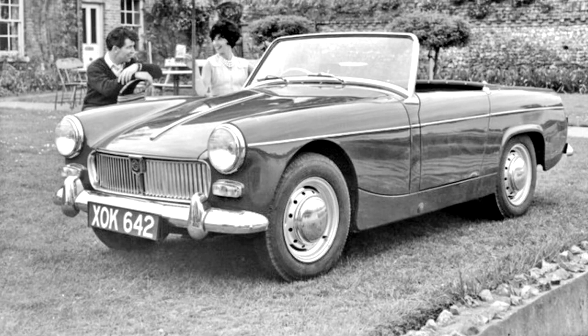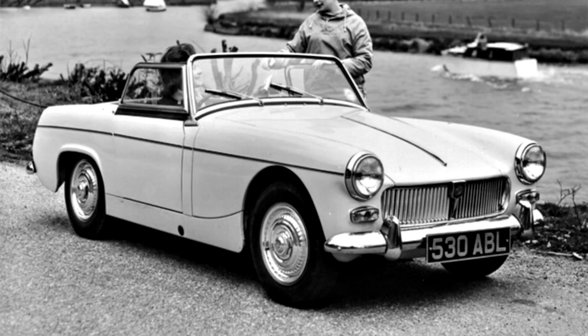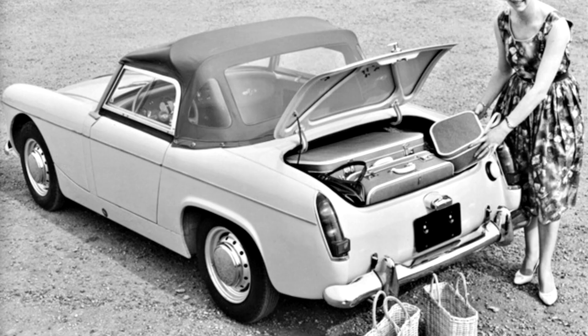A car with a 948cc engine was tested by the British magazine The Motor in 1962 and had a top speed of 87.9 mph and could accelerate from 0 to 60 mph in 18.3 seconds. Fuel consumption of 40.2 mpg (7.03 litres/100 km, 33.5 mpg US) was recorded. The test car cost £689 including taxes on the UK market.